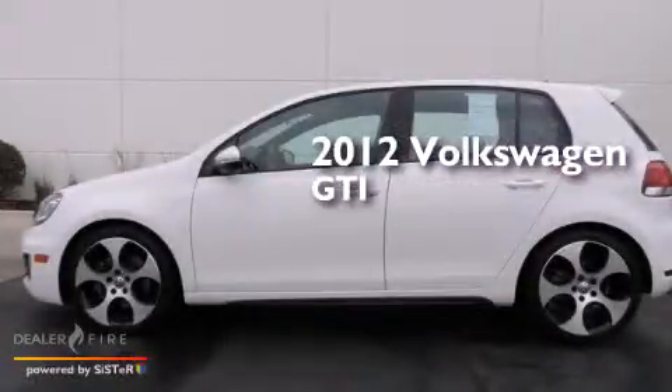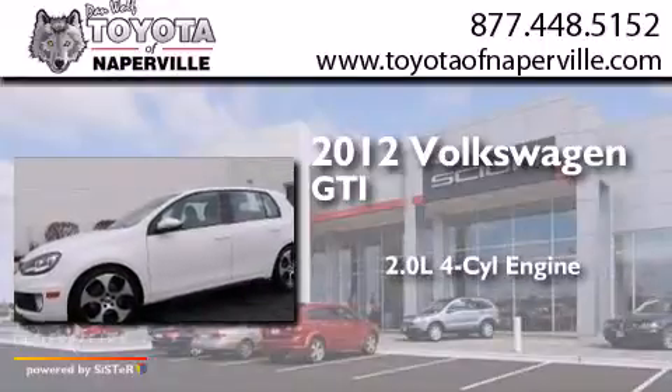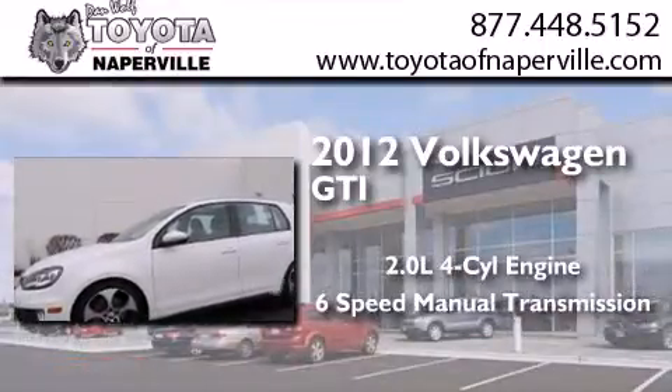This is a 2012 Volkswagen GTI. It has a 2.0-liter four-cylinder engine and a six-speed manual transmission.